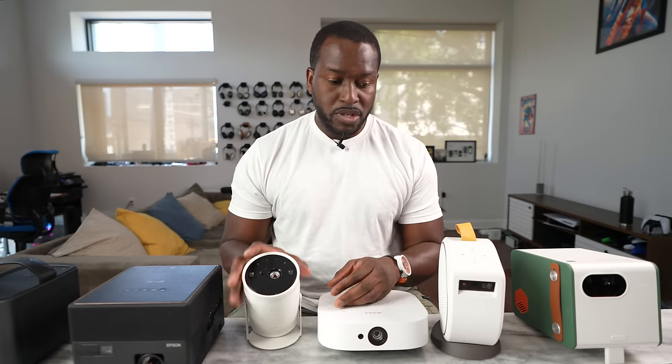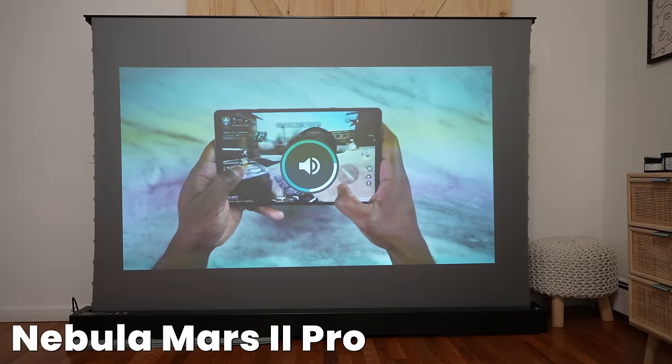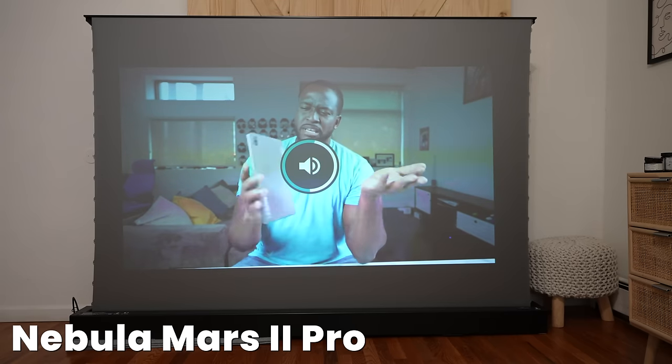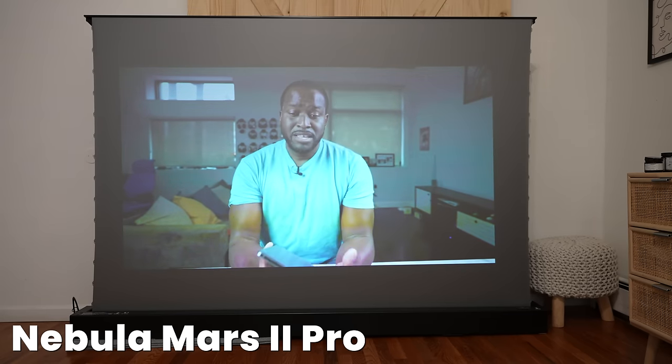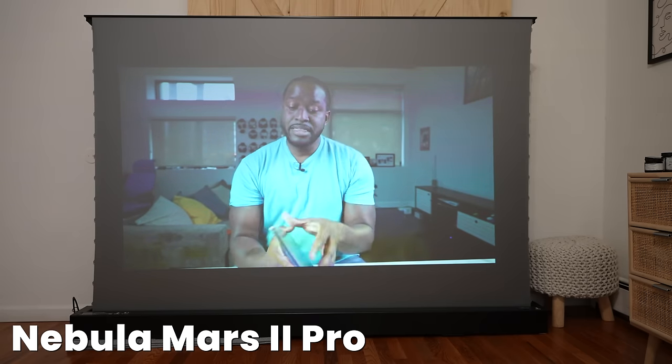Even though this is a really unique looking projector, after the Samsung I would go with the Mars 2 Pro. Even though at 500 lumens it was bright, the 720p resolution feels a bit muddled for me. Still a very, really good looking projector in terms of output and brightness.